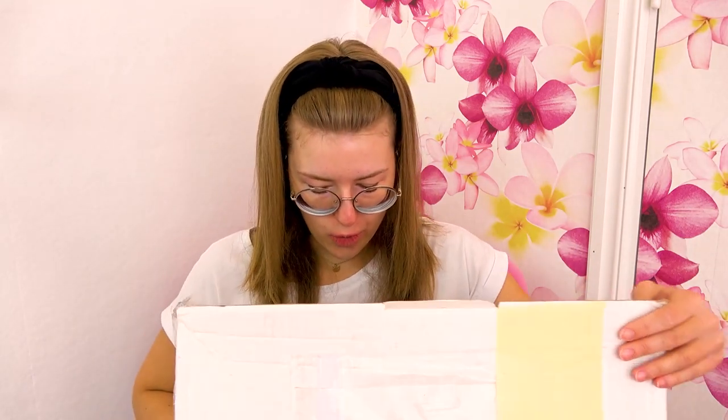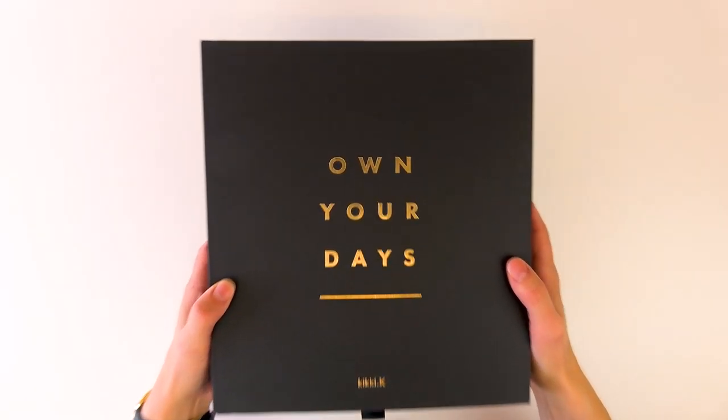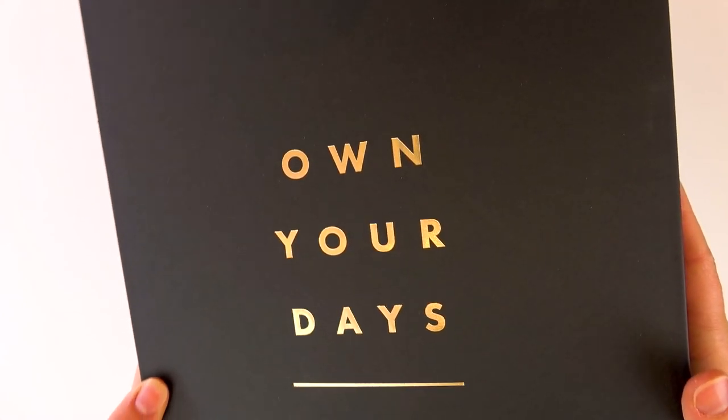So let's just get into it. Alrighty. So this is what we have so far. Oh my gosh, it's so beautiful! Look at this! This box is gorgeous! It says Own Your Days, which is the new collection from Kiki K. And this collection, it's so chic, so modern and minimalistic, and you could use it and just make it your own. And that's the whole point with this collection.